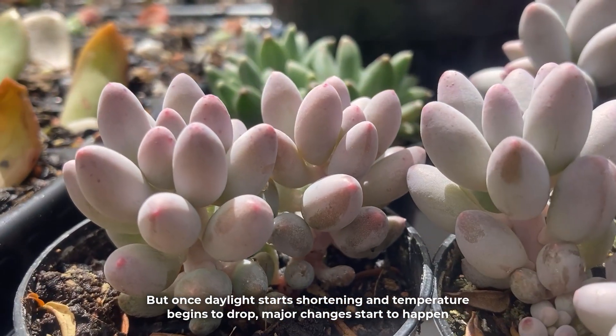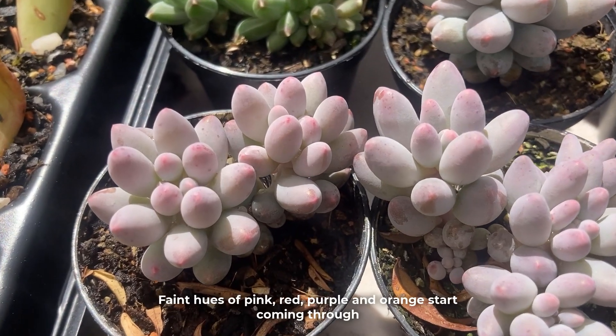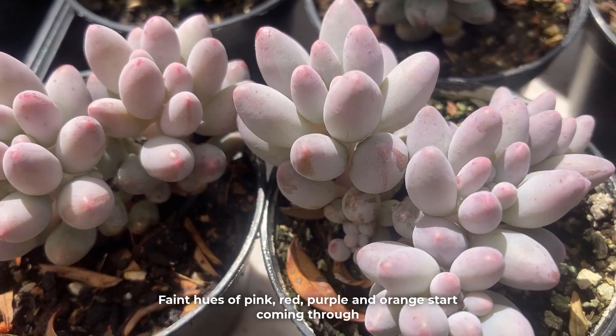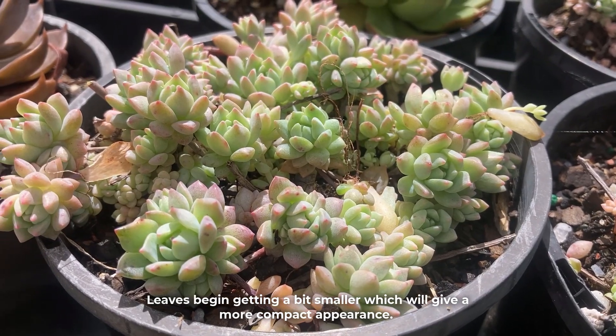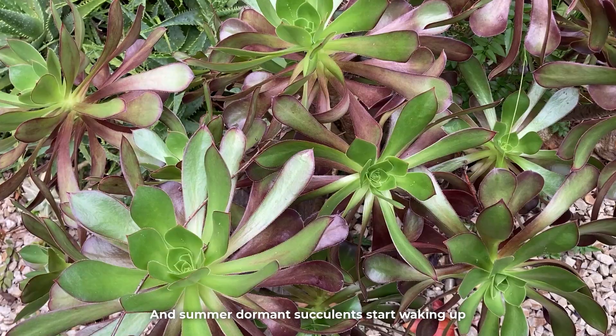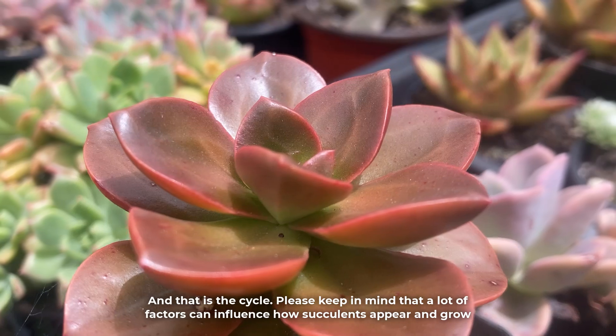A lot of succulents will grow really well in the first half of autumn due to the milder temperatures. But once daylight starts shortening and temperature begins to drop, major changes start to happen. Faint hues of pink, red, purple and orange start coming through. Leaves begin getting a bit smaller, which will give a more compact appearance. And summer-dormant succulents start waking up. And that is the cycle.